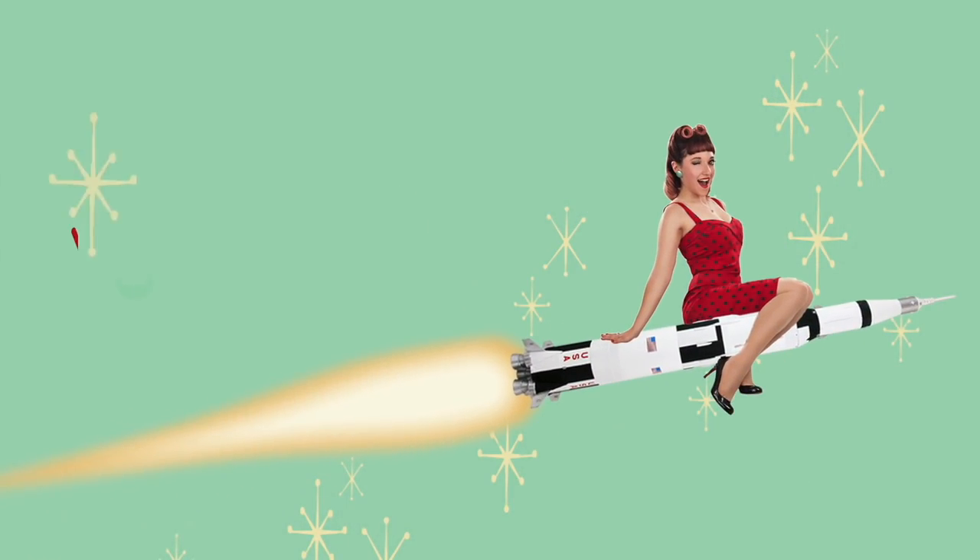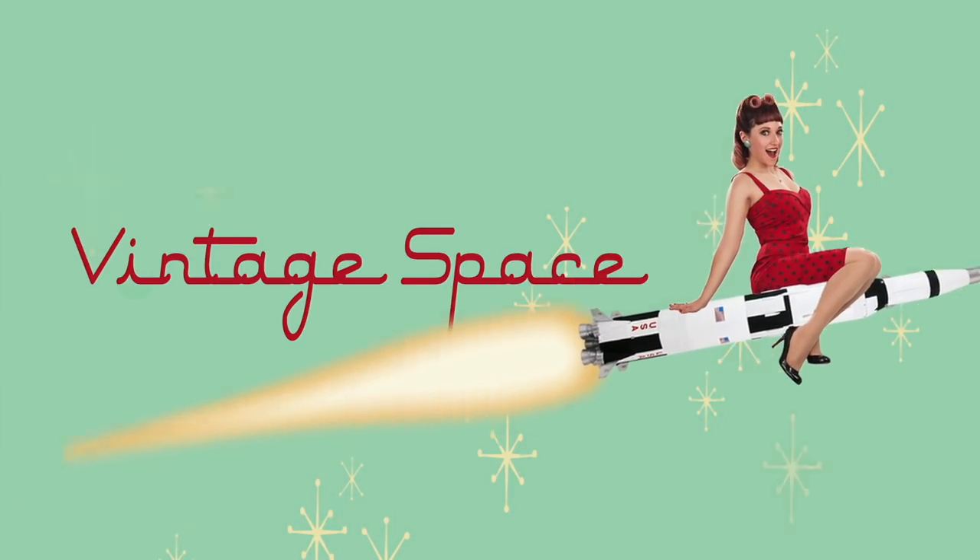Have you ever wondered why in the 1960s NASA used splashdown landings and the Soviet Union landed on land? I was curious about that one too. To answer this question we have to look at other things beyond just the landing method itself. We actually have to start with why the launch sites for the two countries are where they are.